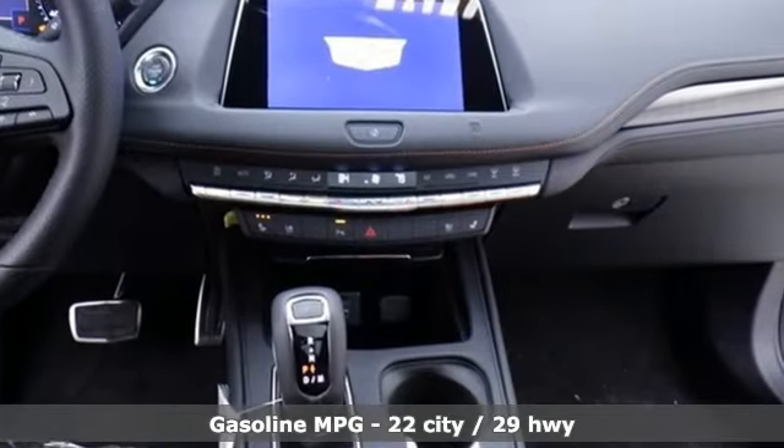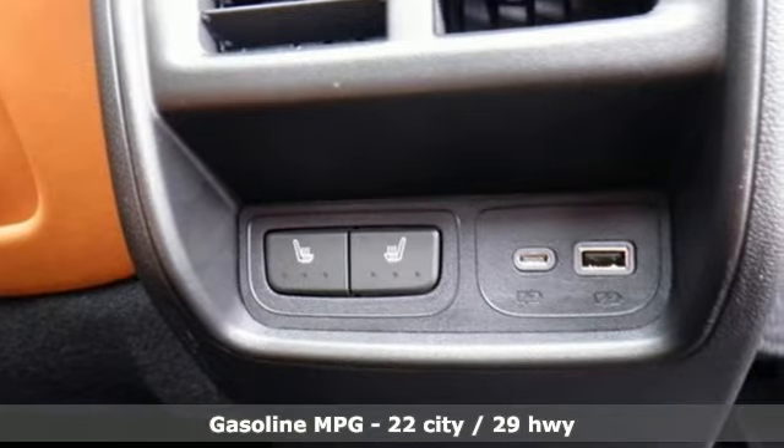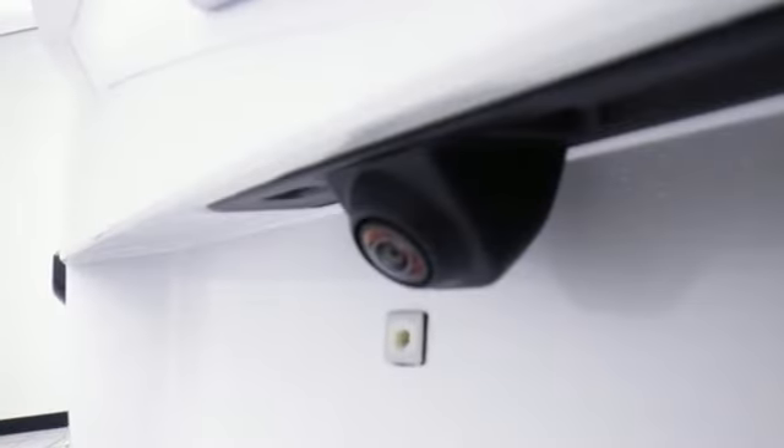Turbo inline four-cylinder engine, gas pressurized shocks, integrated navigation system with voice activation, power heated mirrors, heated and ventilated leather bucket seats, configurable instrument gauges.